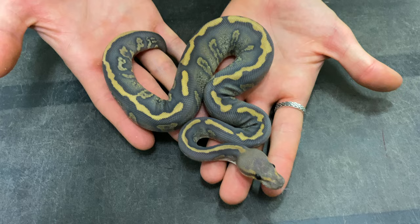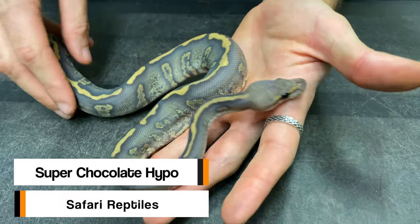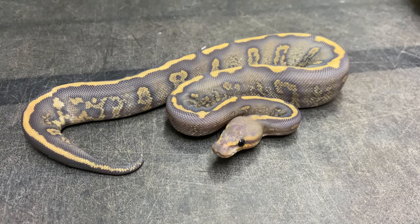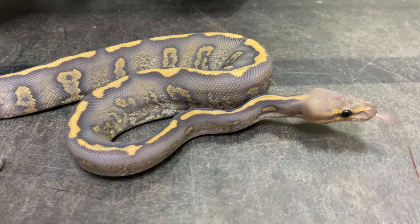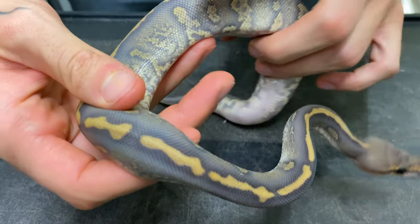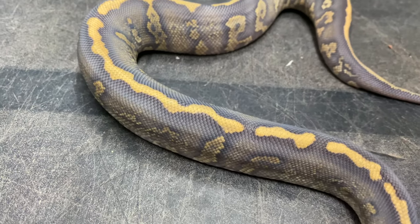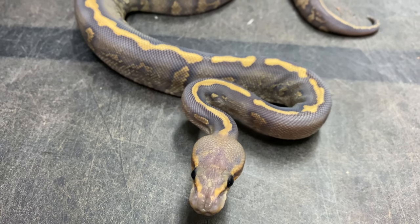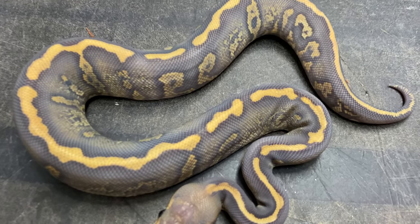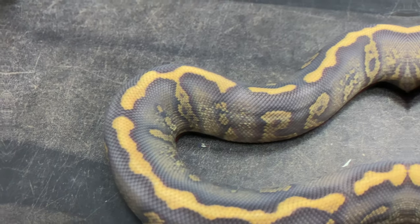This snake right here is one of the most recent additions - a super chocolate hypo coming from Joseph at Safari Reptiles right here in Quebec. I really wanted to have his line of chocolate because look at that quality. We've seen some super chocolates before, but having a super chocolate with that speckling, granite-look on the side - this is just one of the nicest super chocolate qualities you're going to see. In the future I'm excited to add a visual clown, making a super chocolate hypo clown. This female is going to be used to produce such animals.